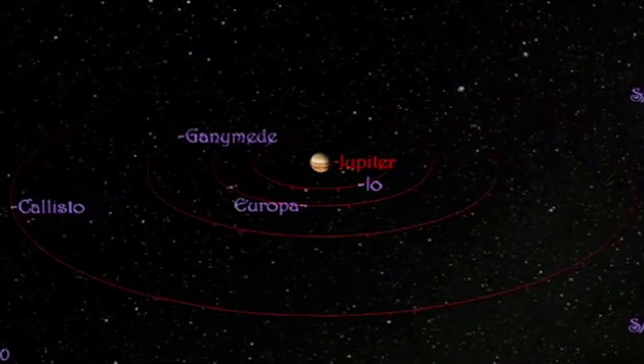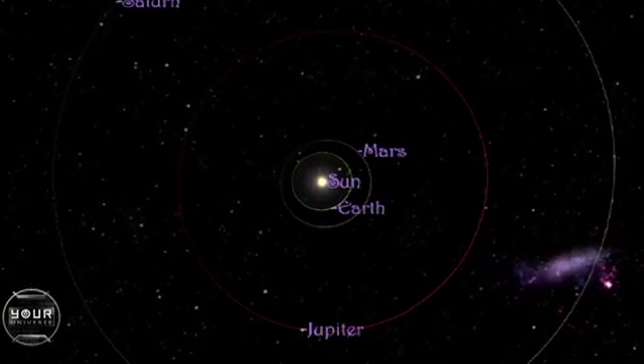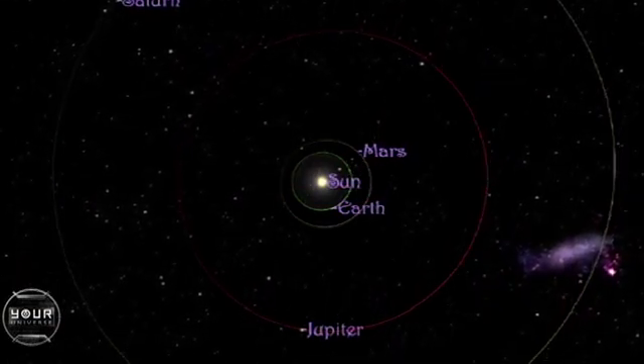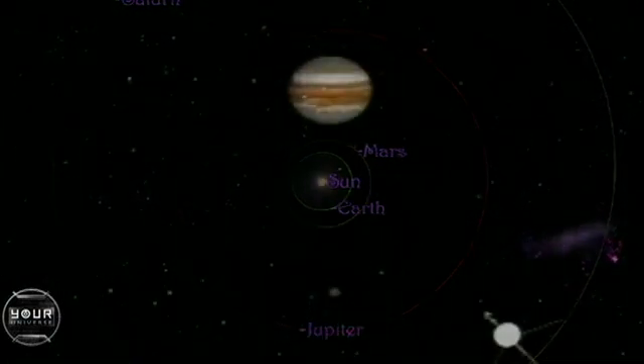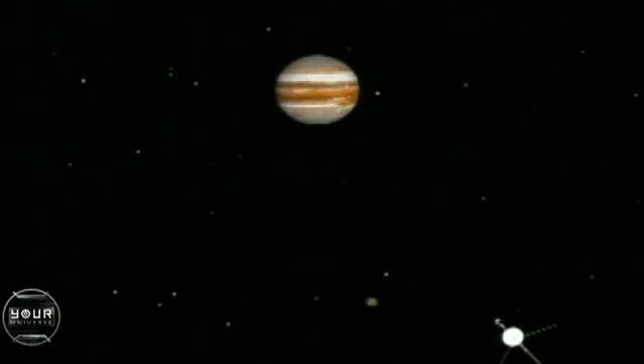And they are easy targets for amateurs. In fact, when Jupiter and Earth are close together, as they were for Galileo in 1610, you could actually see them with just your naked eye, if not for Jupiter's dazzling glare.